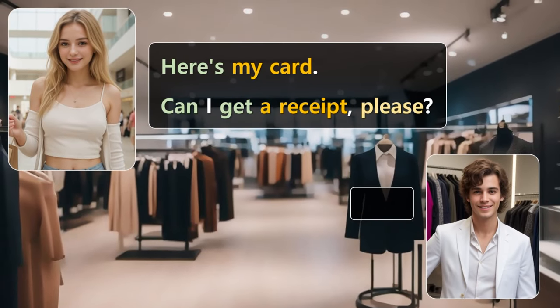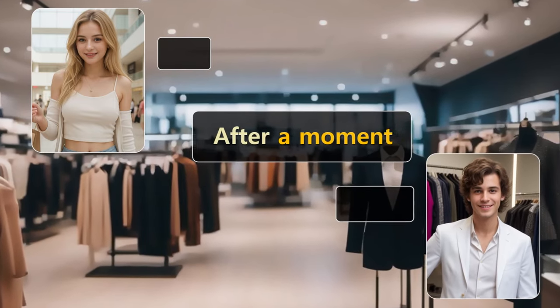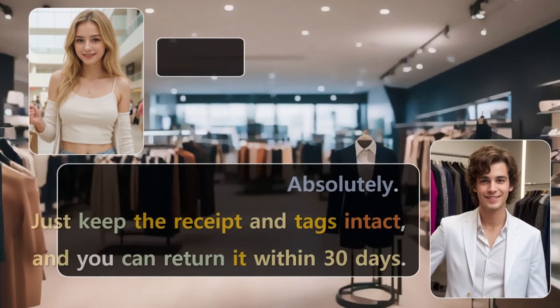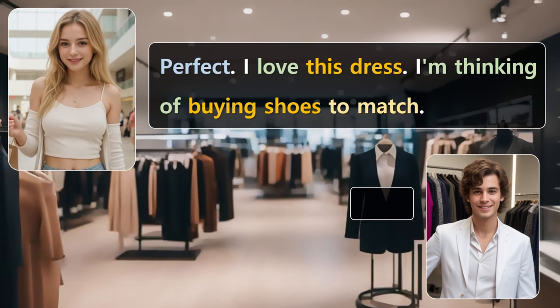Here's my card. Can I get a receipt, please? Certainly. I'll process your card and get you the receipt. Here's your receipt and your dress. Thanks for shopping with us. Thank you. Could I get a refund or exchange if it doesn't fit? Absolutely. Just keep the receipt and tags intact, and you can return it within 30 days. Perfect.